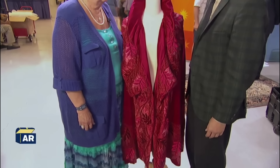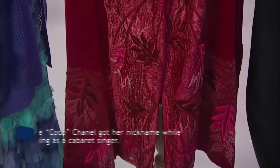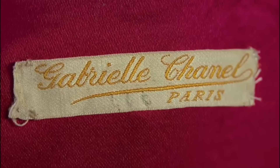In the realm of haute couture, where fabric becomes art and labels whisper luxury, lies a garment that transcends mere fashion. This isn't just Chanel — it's Chanel couture, a masterpiece of design. It is more vibrant than you normally see for Chanel, and it really is Chanel. The label is exactly right.